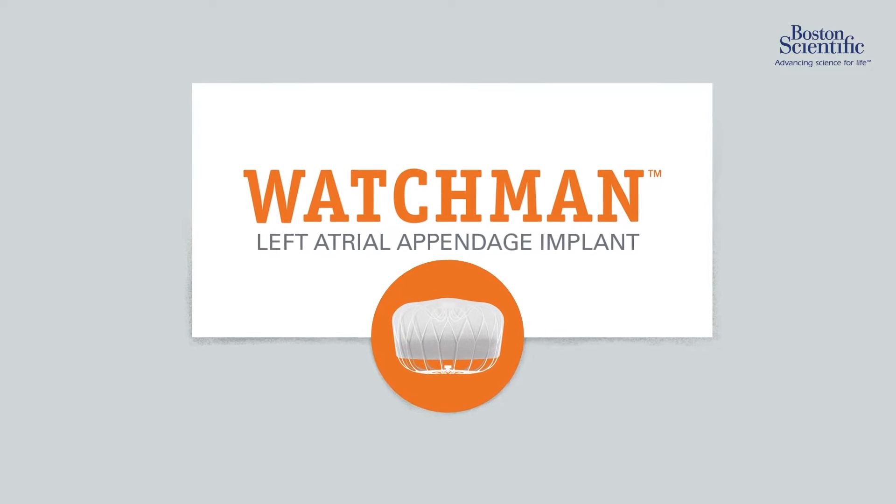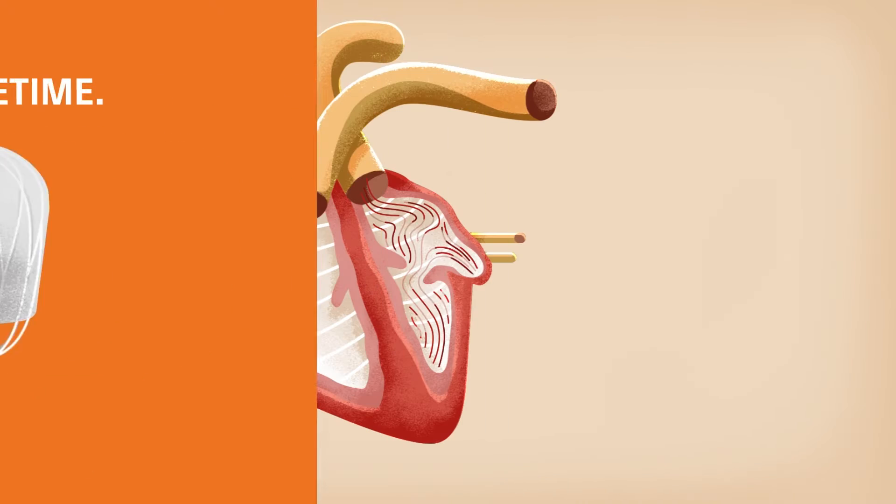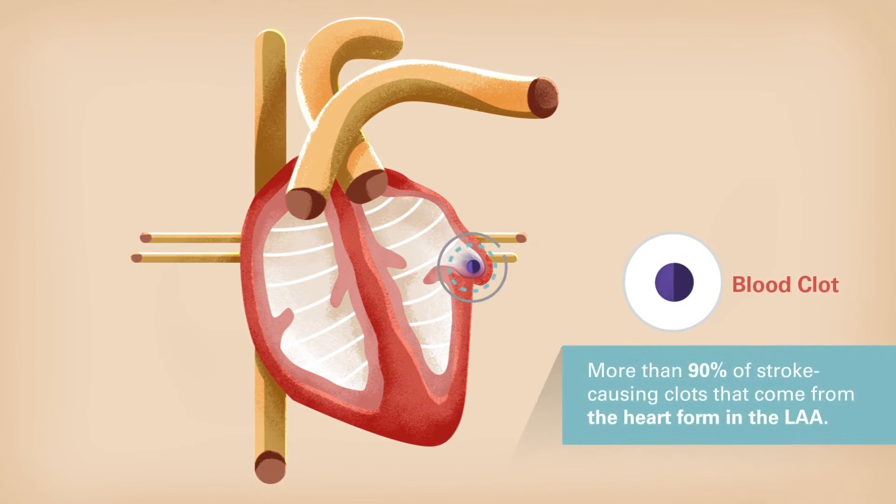This is the Watchman Implant, a one-time procedure that may reduce your stroke risk for a lifetime. In people with non-valvular atrial fibrillation, blood clots most commonly form in a part of the heart called the left atrial appendage, or LAA.